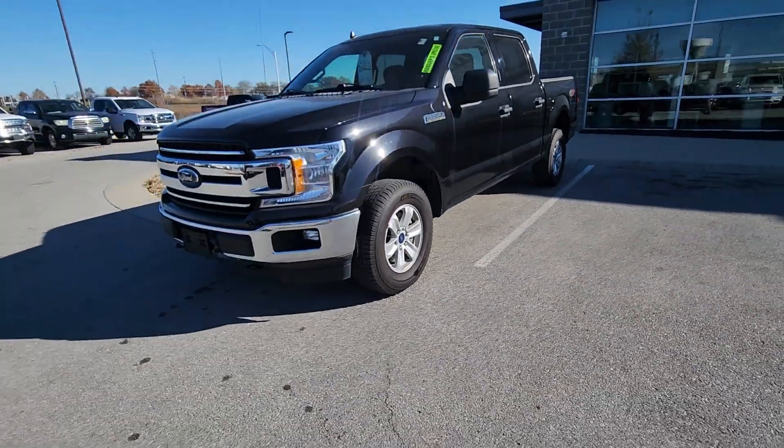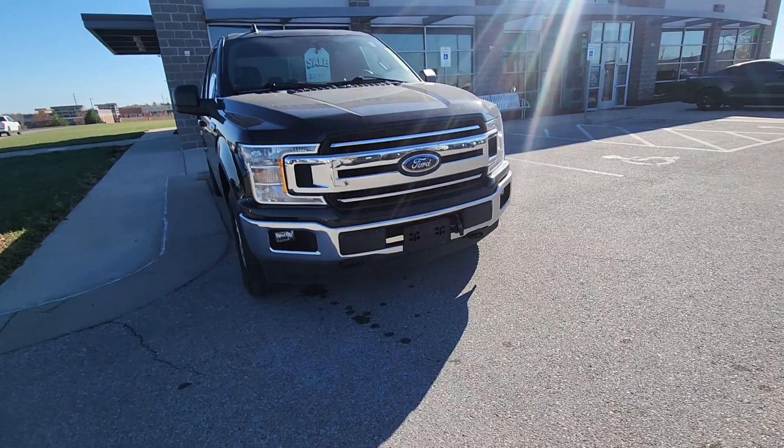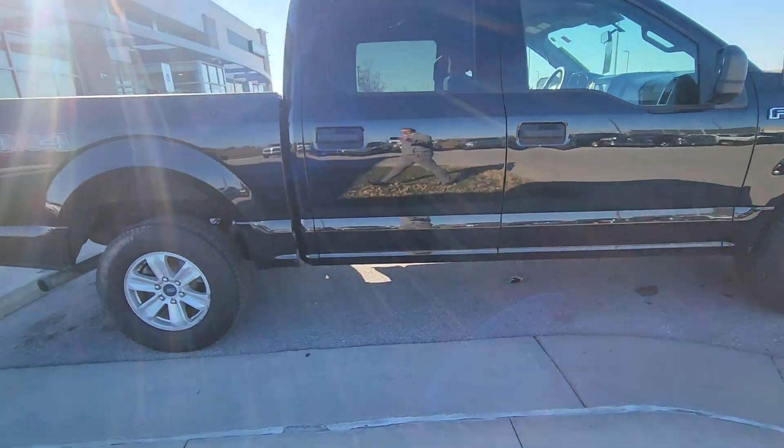This here is a 2020 Ford F-150. We got it priced underneath $30,000. And I know you're looking for something underneath 100,000 miles as well — this one has about 70. I'll verify that for you in a second.